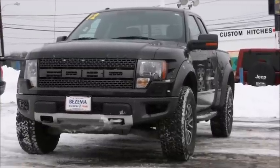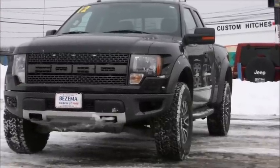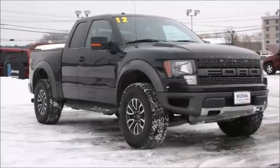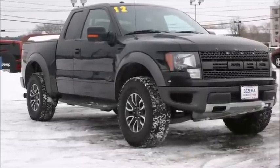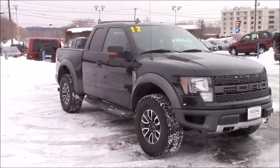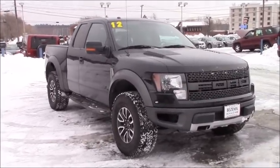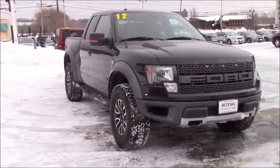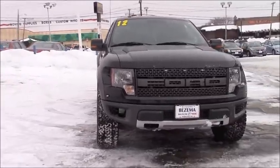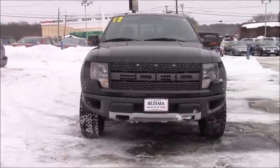The 2012 Ford F-150 SVT Raptor has a 6.2-liter V8 engine. It produces 411 horsepower and 434 pounds per feet of torque. It is four-wheel drive and gets 11 miles to the gallon in the city and 16 on the highway. The 2012 actually gets 2 miles to the gallon more on the highway than older models. It goes 0 to 60 in 6.9 seconds.